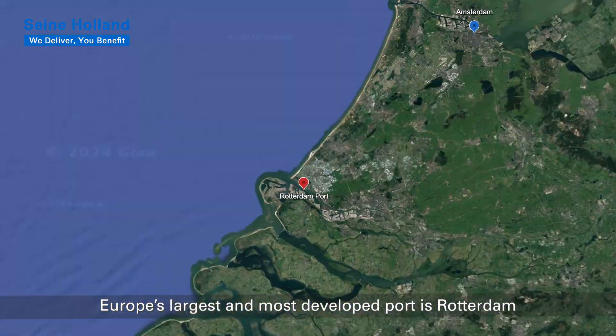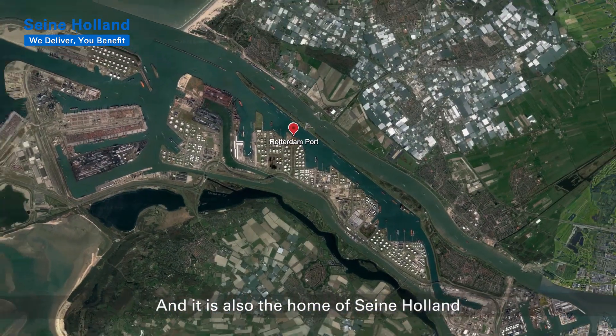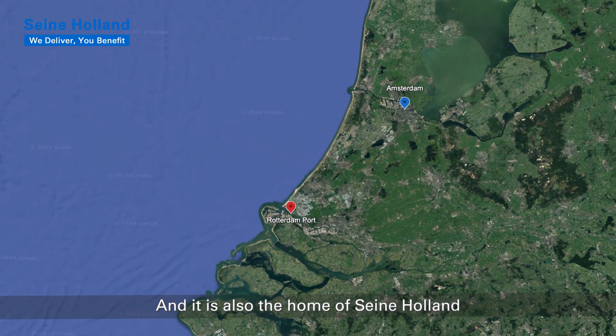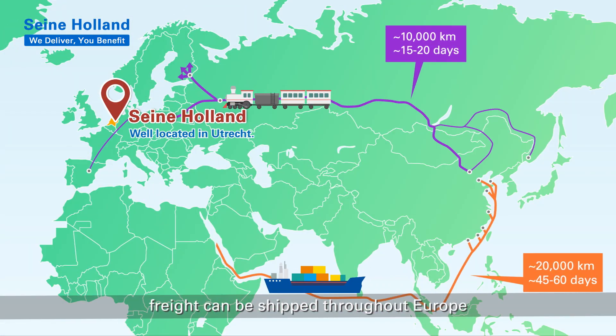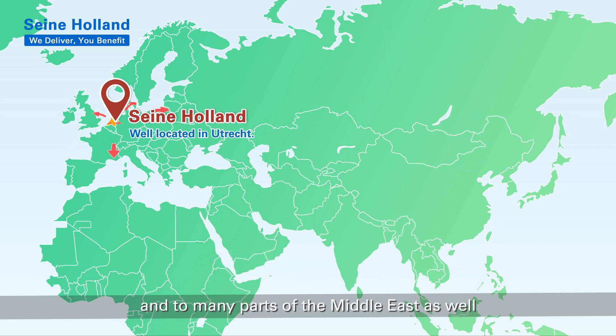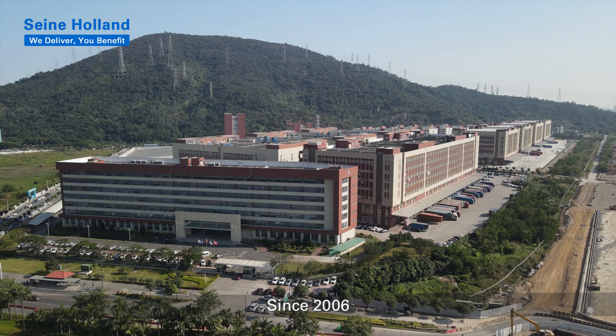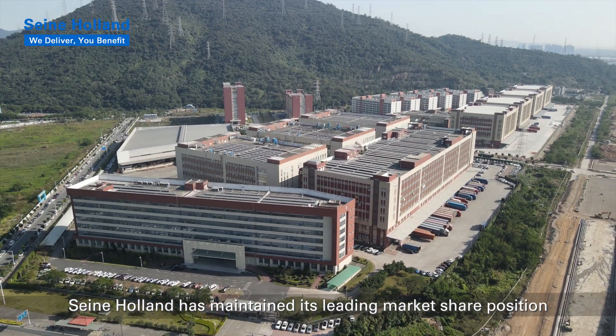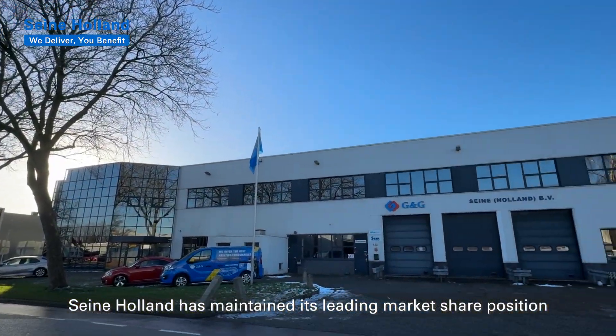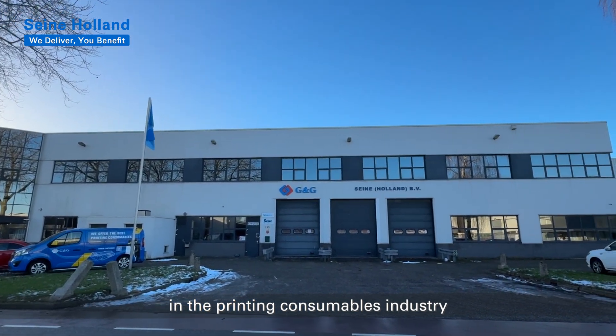Europe's largest and most developed port is Rotterdam, and it is also the home of Seine Holland. From here in the Netherlands, freight can be shipped throughout Europe and to many parts of the Middle East as well. Since 2006, Seine Holland has maintained its leading market share position in the printing consumables industry.